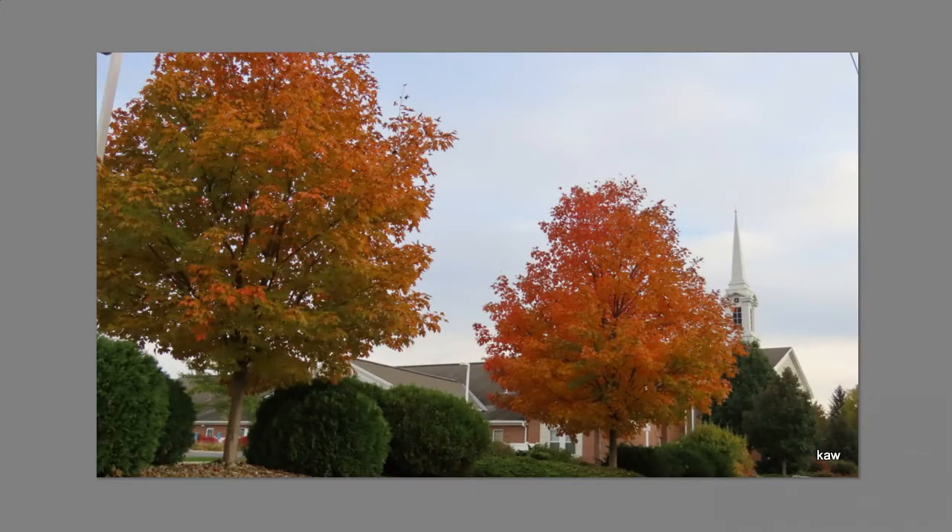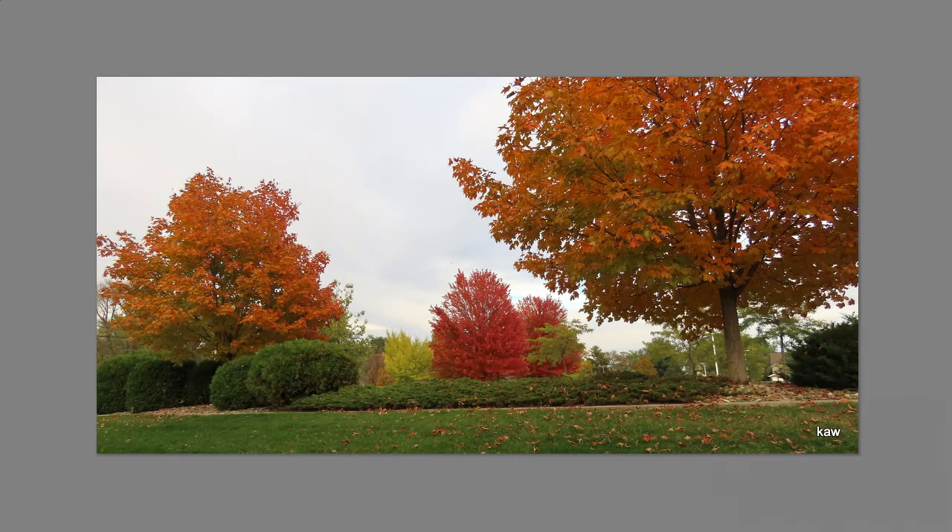At the LDS church there were several beautiful trees in their parking lot, so we got to take a look at those too. Here are a few different views of the trees there.